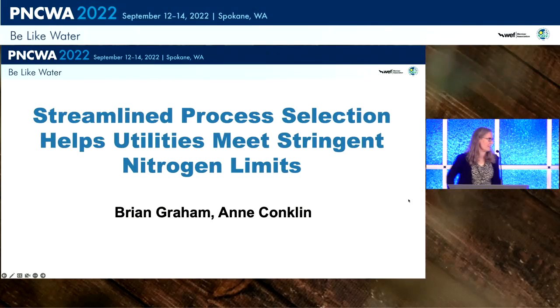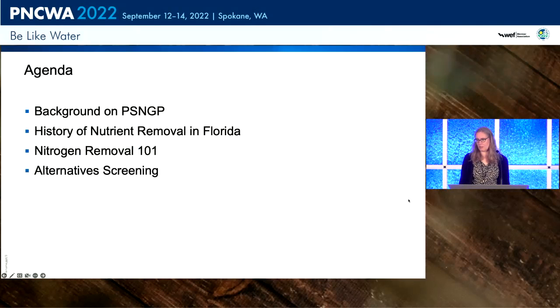We're going to talk today about a streamlined process to help with process selection to help utilities meet stringent nitrogen limits. I'll start by talking about the background of the Puget Sound nutrient general permit, which is requiring utilities in the Puget Sound region to start thinking about nutrients for the first time. Then I'll turn it over to Brian to talk about a history of nutrient removal in Florida, some nitrogen removal basics, and an alternative screening process.